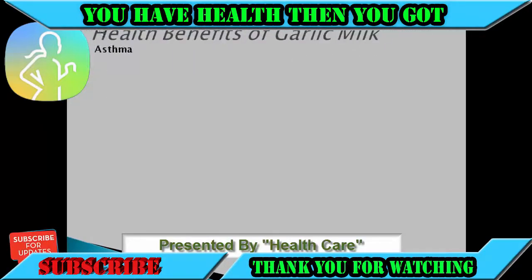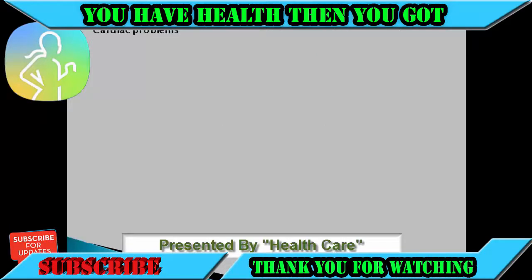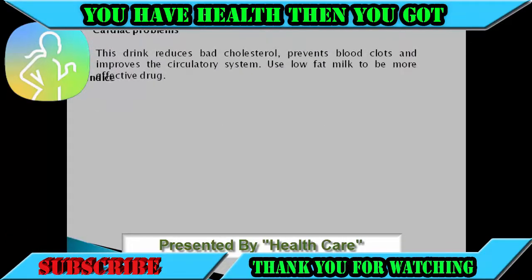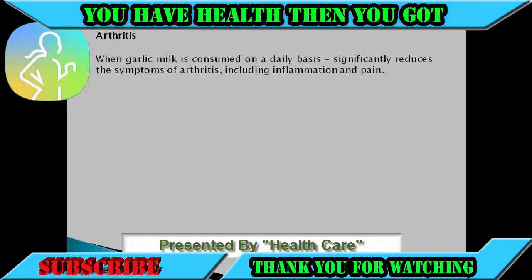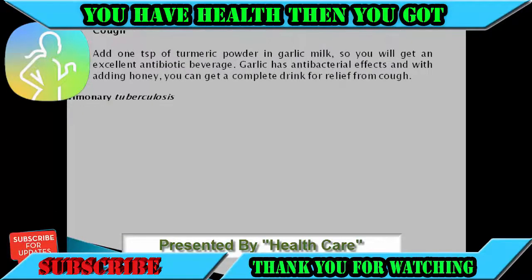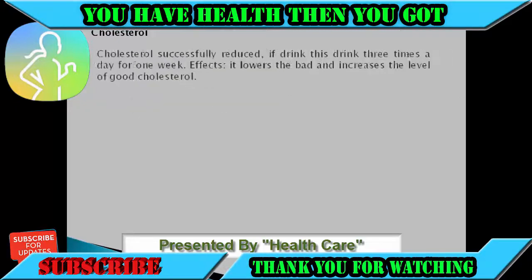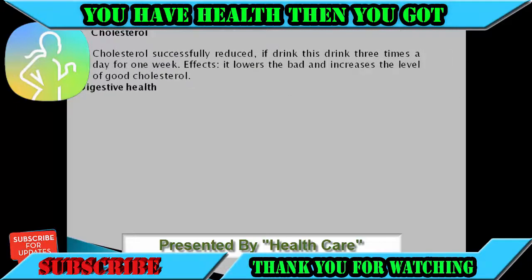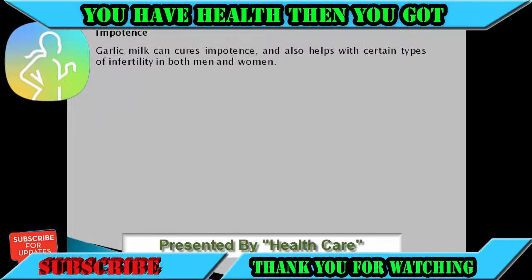Health benefits of garlic milk: asthma, pneumonia, cardiac problems, jaundice, arthritis, insomnia, cough, pulmonary tuberculosis, cholesterol, digestive health, impotence, sciatica.